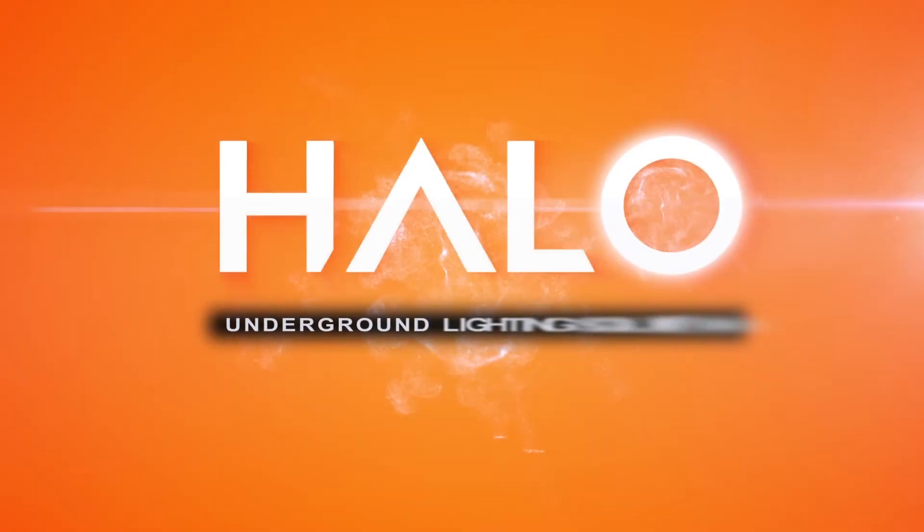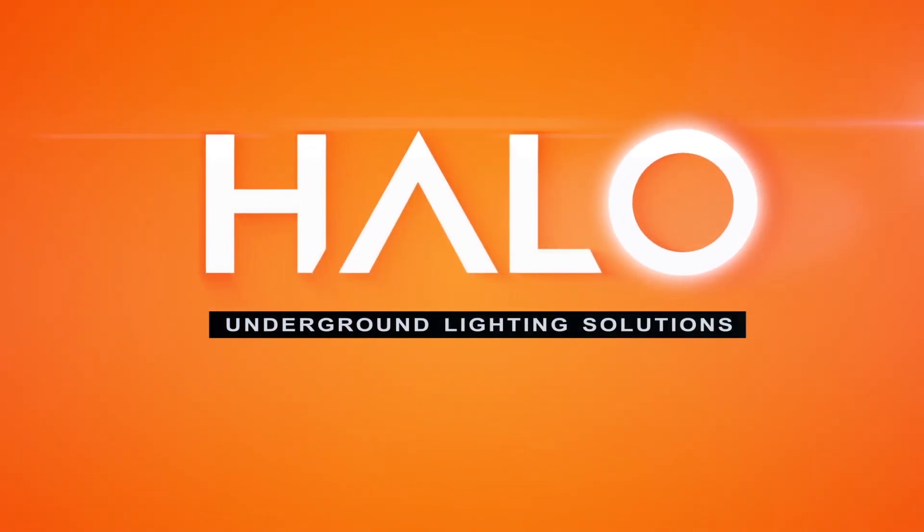Halo Underground Lighting Solutions — changing the face of underground lighting.